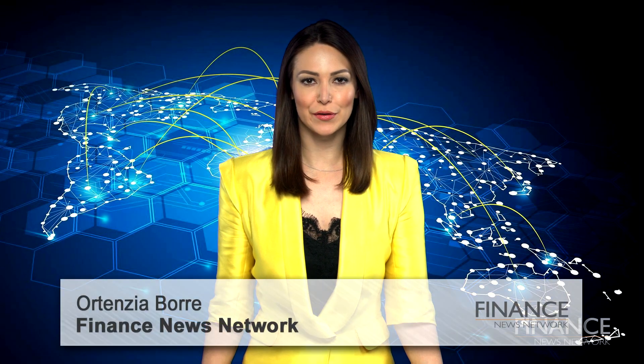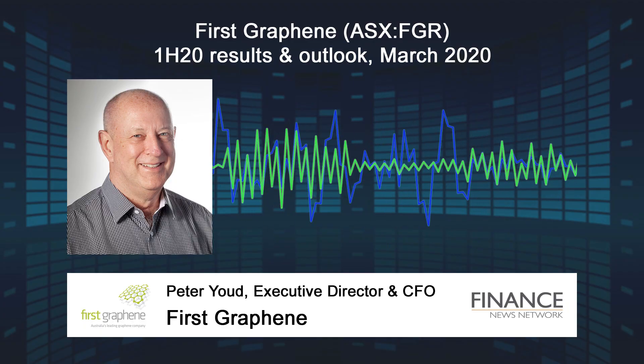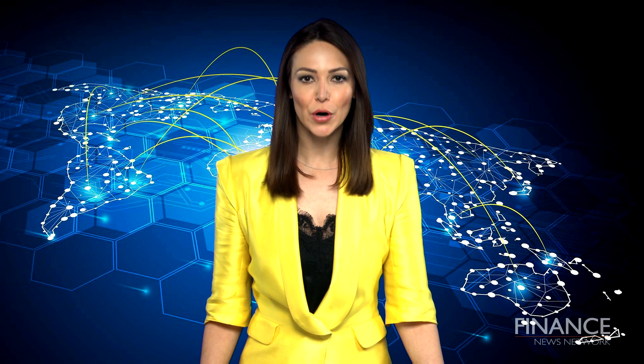Hello, I'm Hortensia Bure for the Finance News Network, and joining me over the phone from First Graphene is Executive Director and Chief Financial Officer Peter Ude. Peter, welcome back. Always a pleasure to speak with you, Hortensia. First Graphene produces graphene to improve performance of a range of products. How's progress?